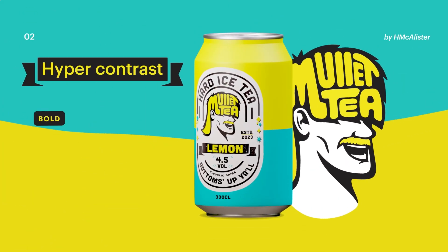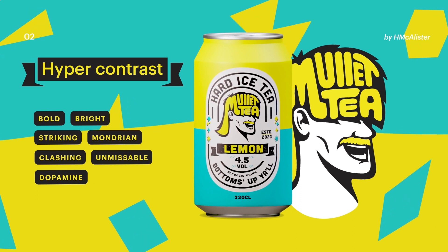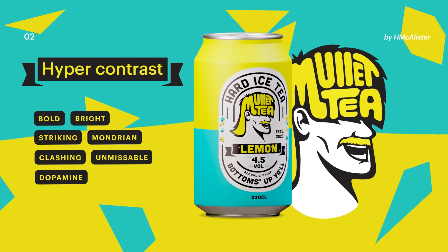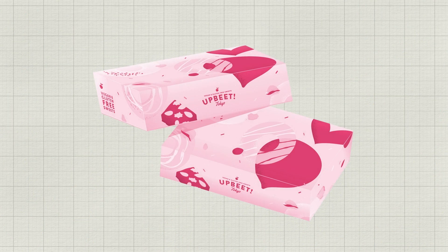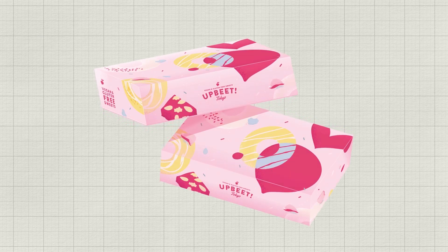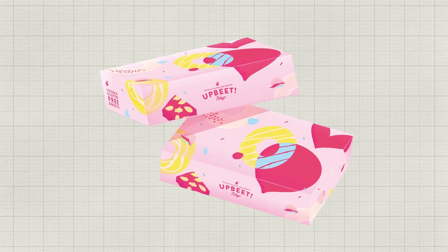Hypercontrast packaging brings the drama, in a good way. These angular shapes and loud clashing colours are designed to make a big first impression. To try this trend on your own packaging, dial up the brightness of the main colours in your existing palette, then add one or two opposing colours for unexpected contrast and dramatic flair. Boom!